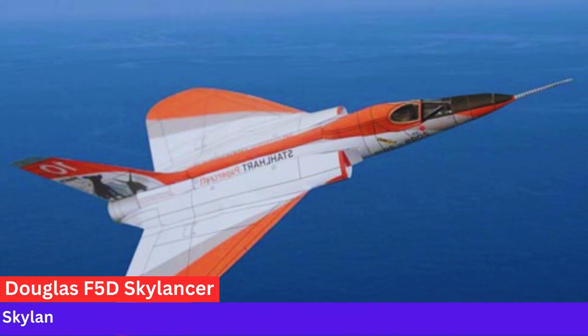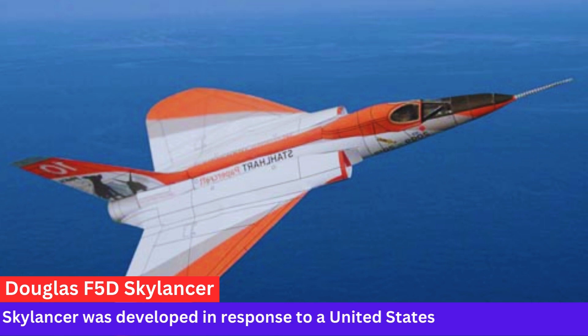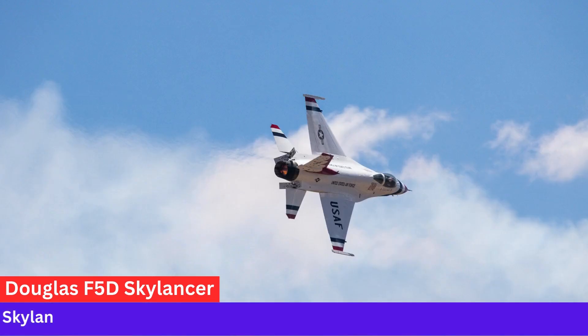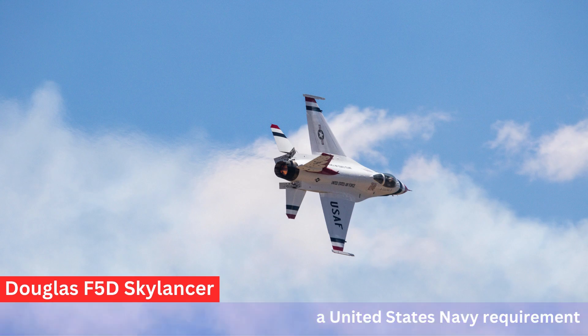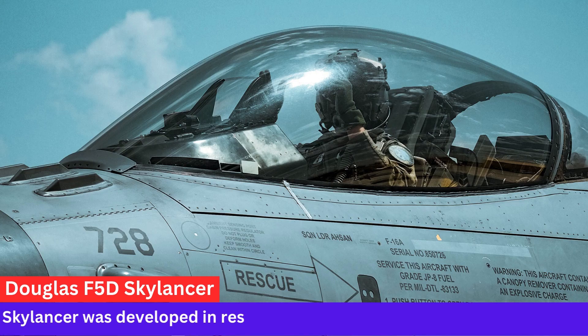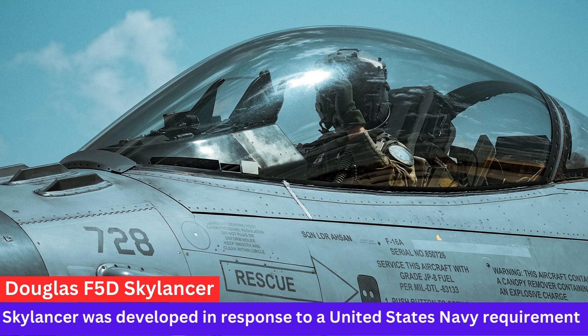Development and Purpose. The F-5D Skylancer was developed in response to a United States Navy requirement for a high-altitude interceptor. It was based on the earlier F-4D Skyray, which was a carrier-based fighter.